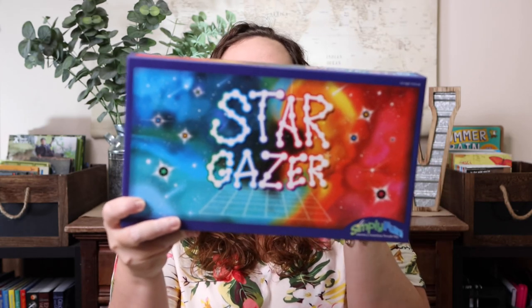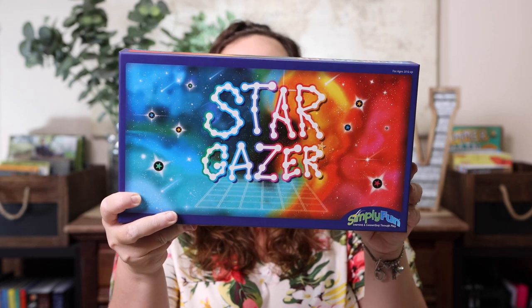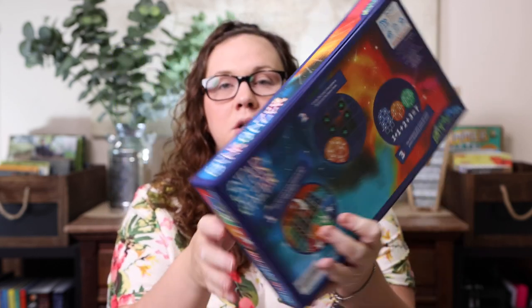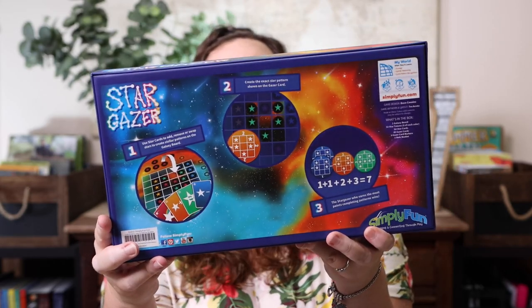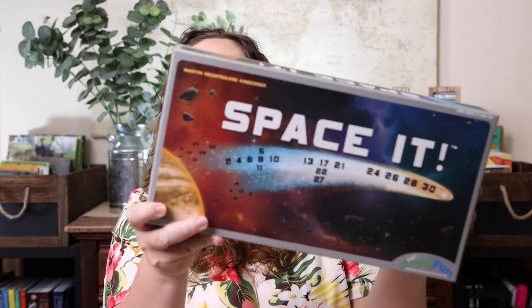Stargazer is up next — another spatial reasoning game, and nobody does spatial reasoning quite like Simply Fun. You add up the patterns you make, so there's some math in it too. The main reason I picked this up is that our first big unit of the upcoming school year will be a really big astronomy unit study, so Stargazer was a perfect fit, and it just so happens to be the spatial reasoning type of gameplay that we love.